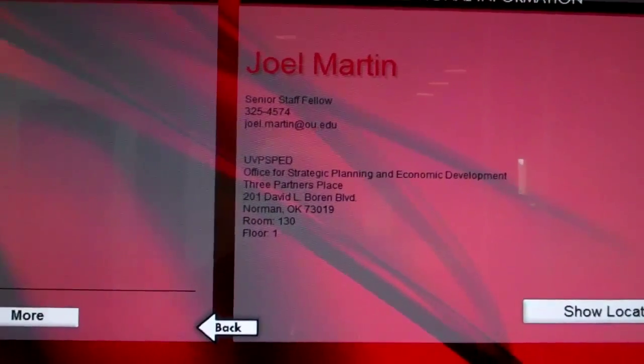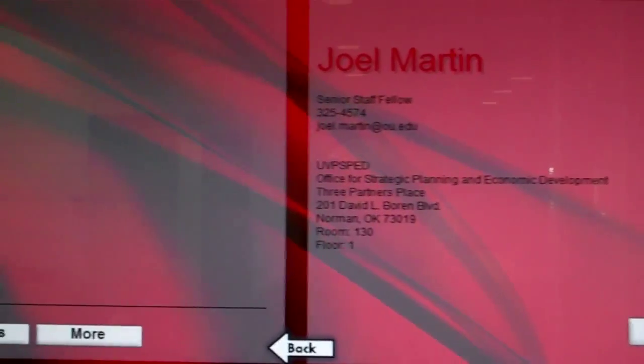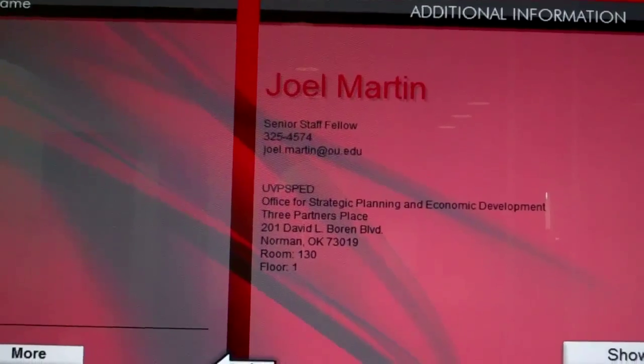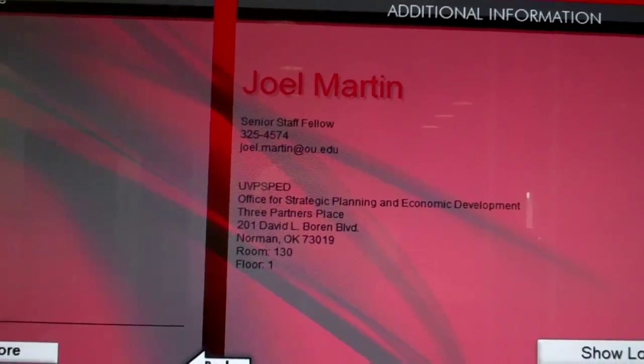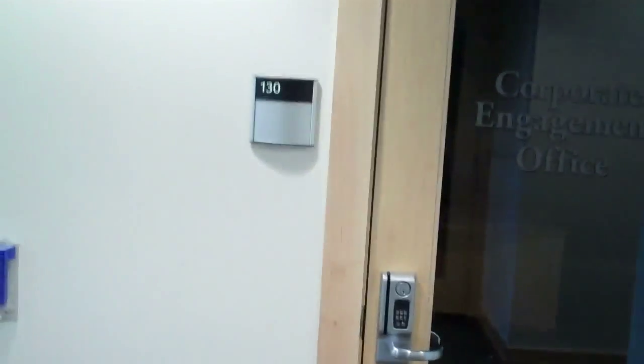Through the touch screen I discovered that room 130 is the spot where I'll track Joel Martin down if he's available. He's a senior staff fellow, Office for Strategic Planning and Economic Development. At 1:30 is the corporate engagement office, and obviously nobody's home today because of the Christmas break.